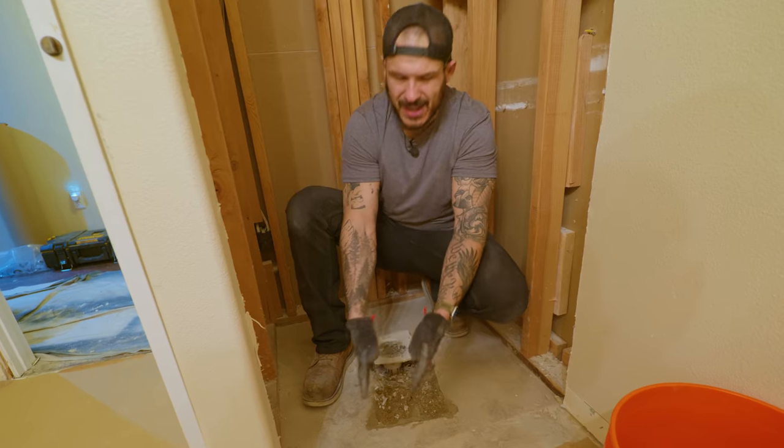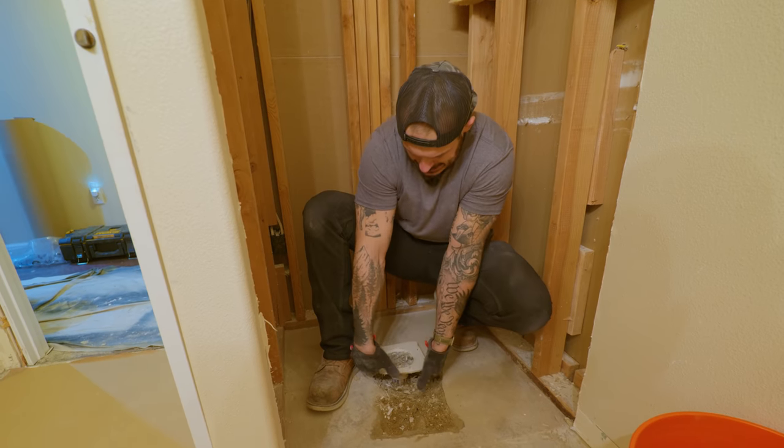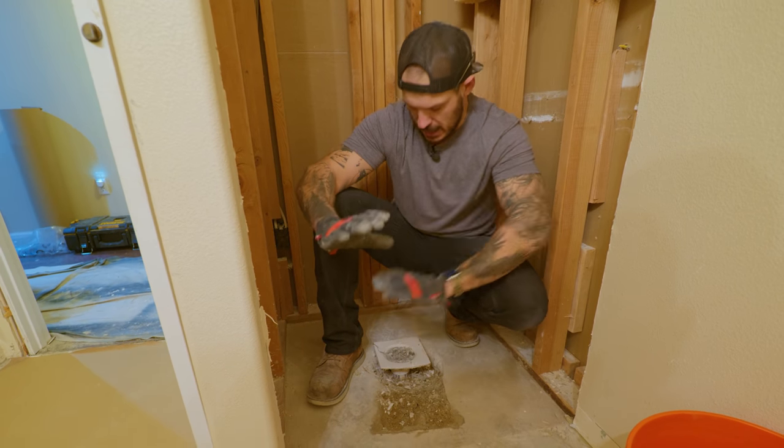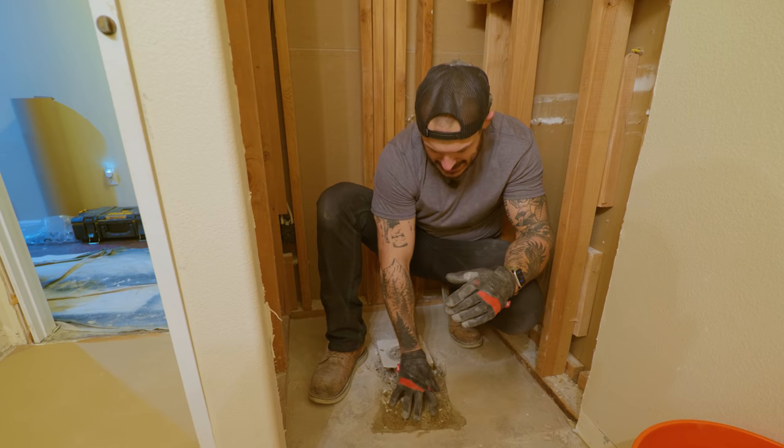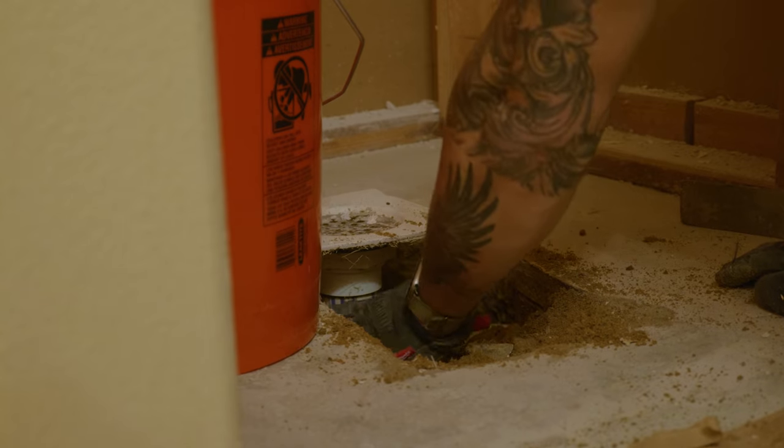These are kind of like the dugouts they have for the plumbing to come in when they built the house. We've got to make sure that we isolate just a circle this big for the tube — the drain pipe to come up. That means we're going to have to dig this dirt out, put concrete, fill it in and just put a little collar around it and make it work.